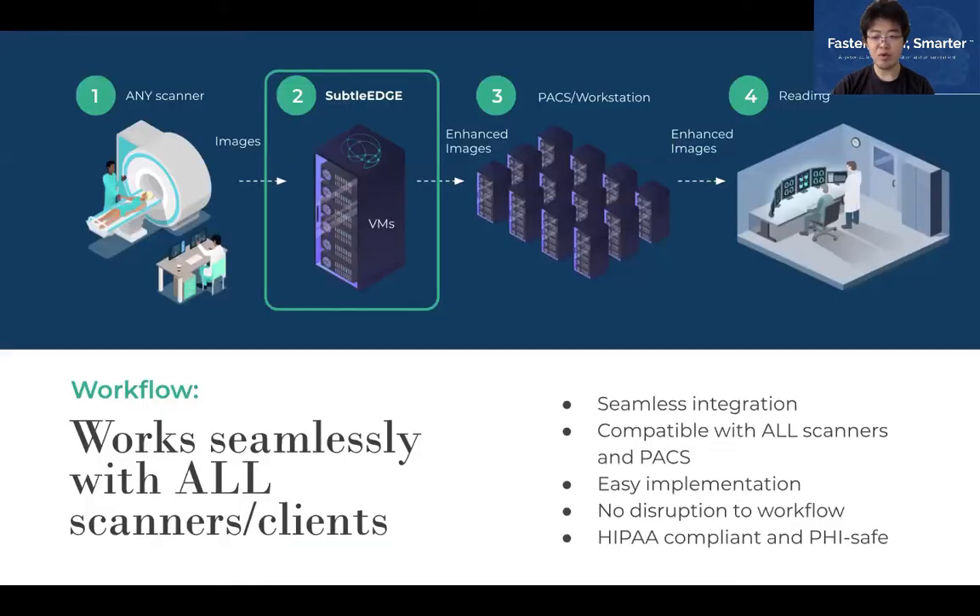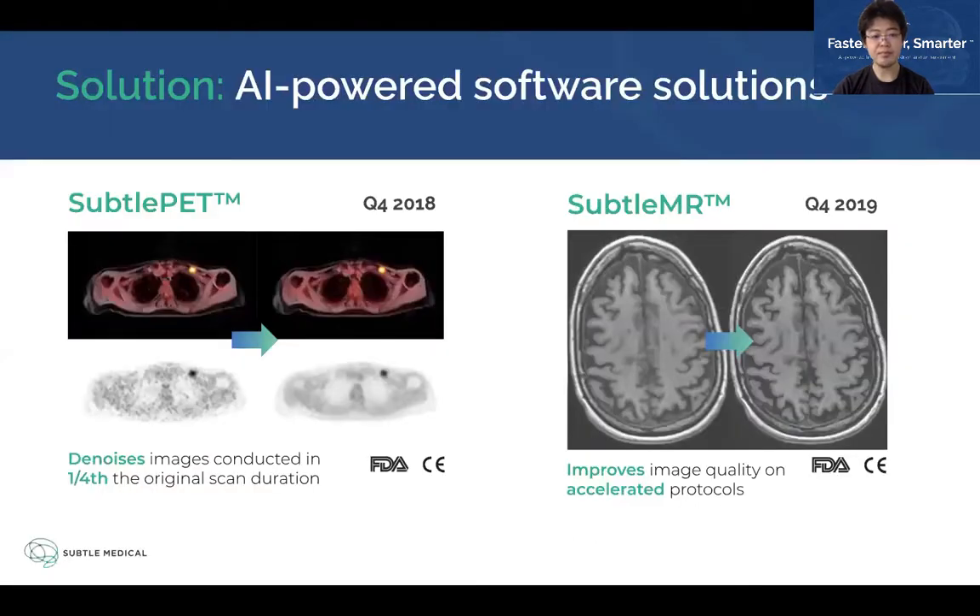The way Sato software works is to add a new layer of AI-powered enhancement in between the scanner and the PACS system. Our software integrates seamlessly into radiology's workflow, so centers can now enjoy the benefits of AI and a consistent upgrade across their entire fleet of scanners, possibly from multiple manufacturers. It is also designed to be HIPAA-compliant and PHI-safe, so the entire workflow is very secure.